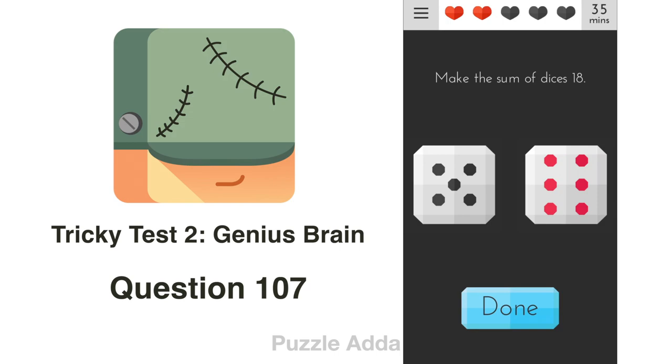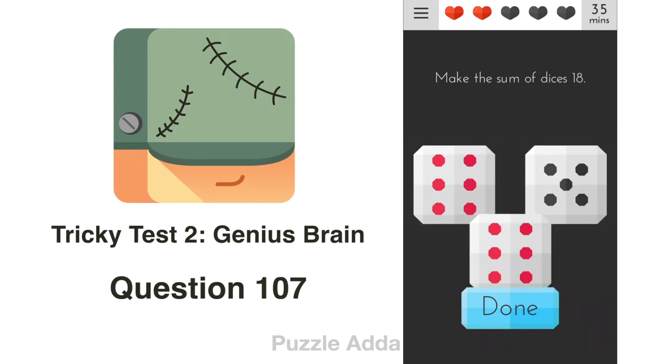Question 107: Make the sum of dice equal 18. Just like before, we need one more dice. We can't move any dice, so we press and hold a dice, copy it, and paste it somewhere. Now with 3 dice, we shake the phone until we get 18. Nice!